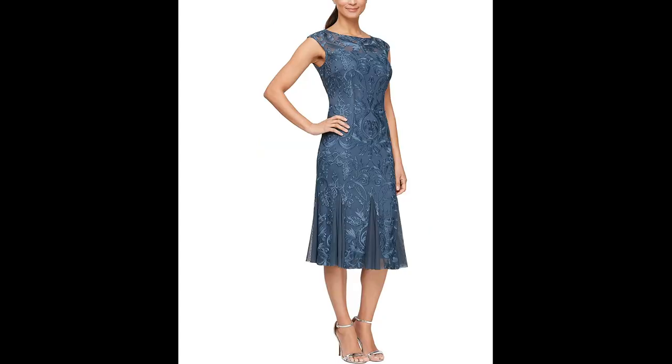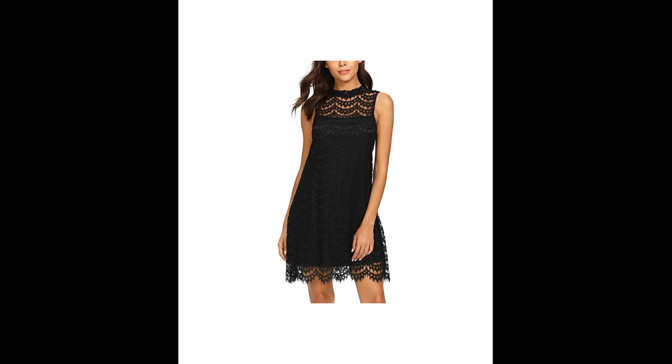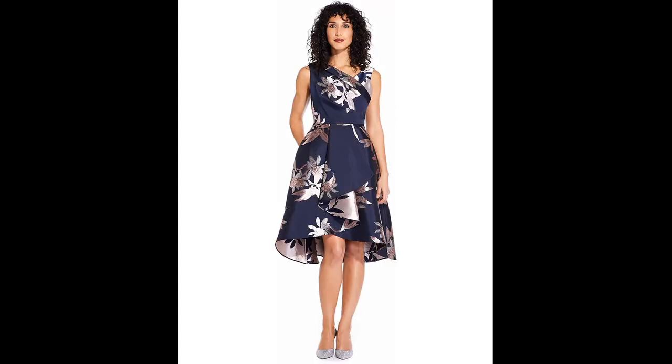A-line, shift, and wrap dresses are also popular choices for short women because they add volume to the lower half of the body and can make legs appear longer.